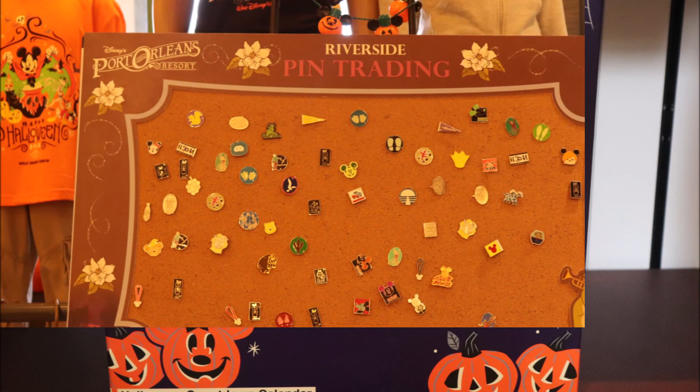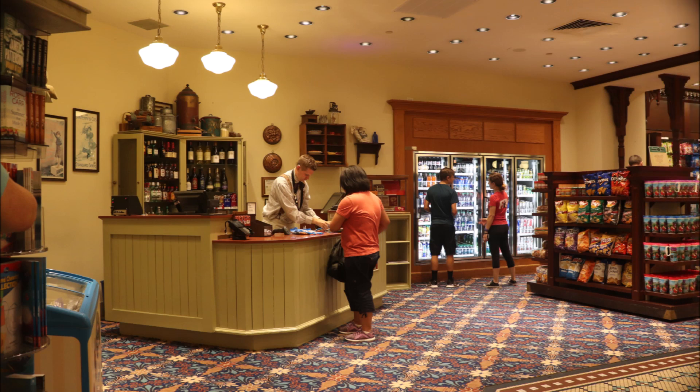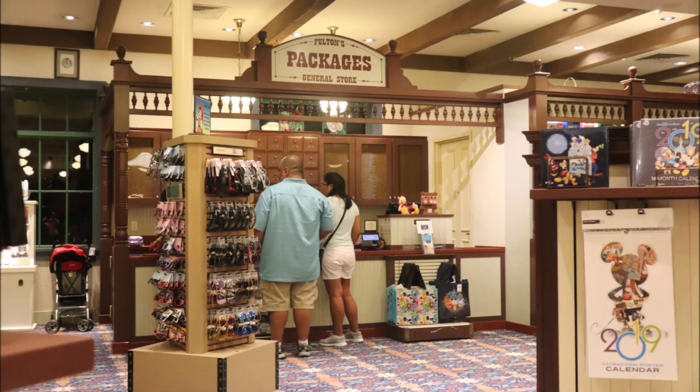Also in this same area is Riverside's Pin Trading Board, where you can leave a pin and take a pin. Right nearby is the Adult Beverage Center, where you can get a couple of bottles to take back to the room, or a soft drink if you prefer. They also have a freezer with Mickey ice cream there. And remember, if you're going to be visiting the parks and buying merchandise there, you can always have it shipped right over to Riverside and pick it up here in the package pickup section.